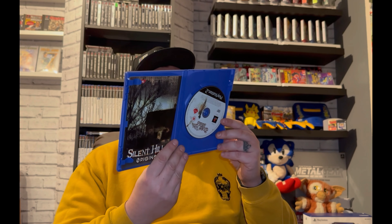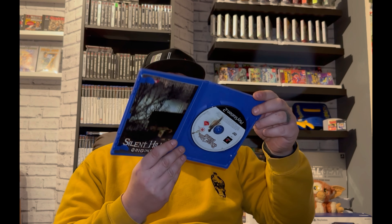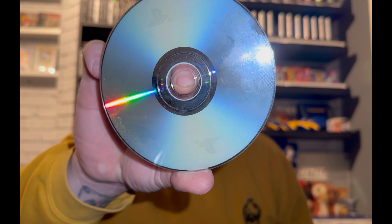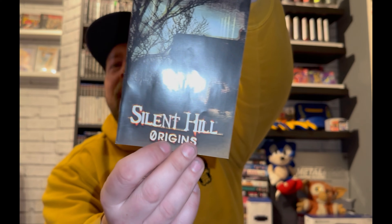It does have a manual. To be honest this isn't a bad condition game at all — there are no marks on the front, no rips or anything in the plastic. Let's check the disc out. I'm trying to use a light to get clearer videos but I don't think it's really working — let me know if it's bugging you. And then there's the manual, which is in really good condition, so I'm really happy with that.